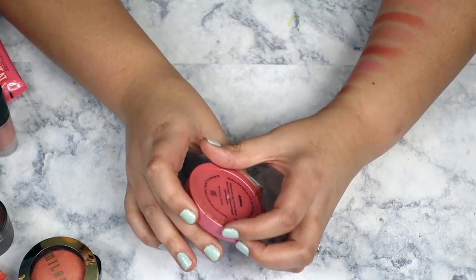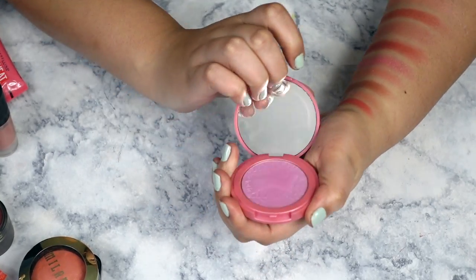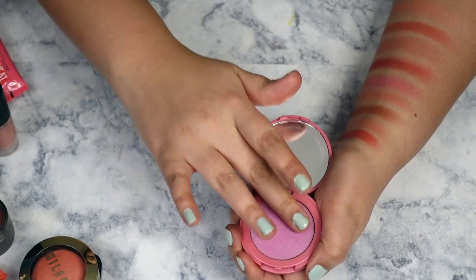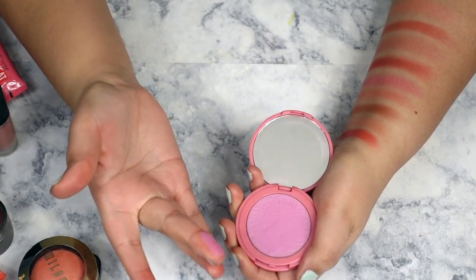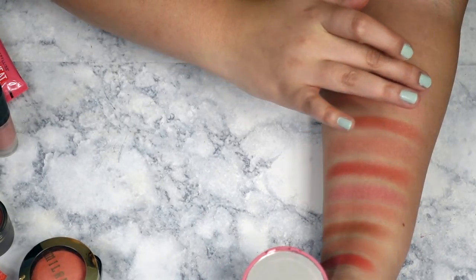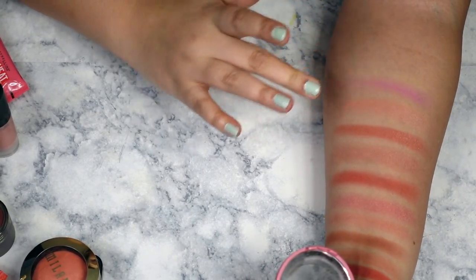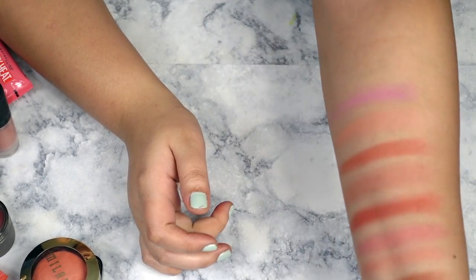I haven't used this blush in forever — this is one of the Tarte Amazonian Clay blushes in Doll Face. I feel like I have to really plan out my look to get use out of this. It's a super unique bubblegum pinky-purple color, and I didn't have anything in my collection this color, so I figured why not grab it for the off chance I need something like that for a look.